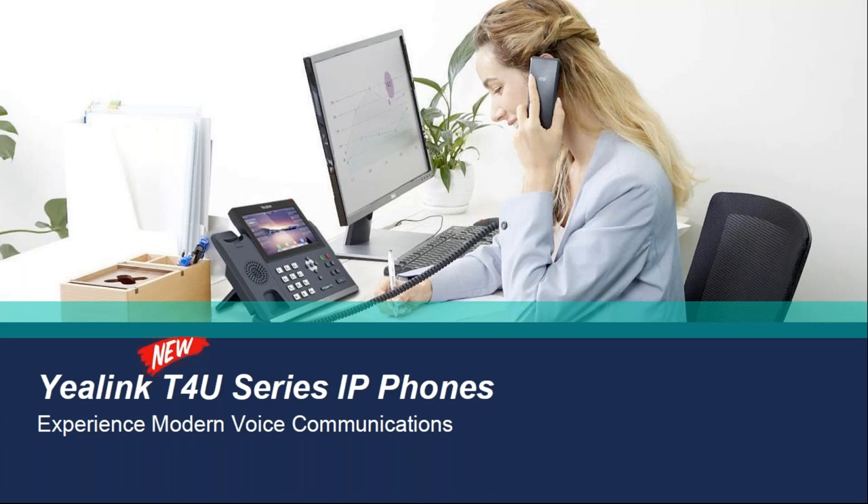The T4U series phones are just about to come to market and we will actually be launching NFR pricing on this one, so keep an eye out. We do send emails — if you're not on our mailing list and would like to be, just drop a message in the box and I can get you added after the webinar so you don't miss it.